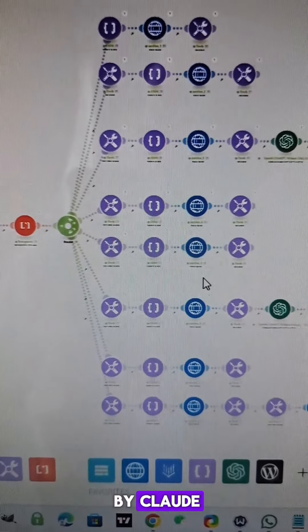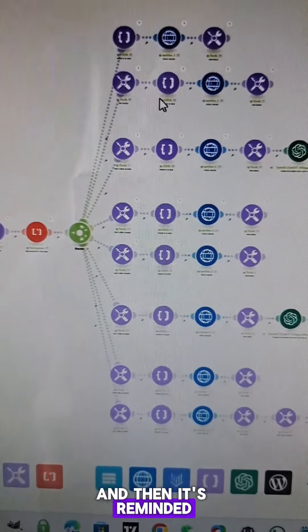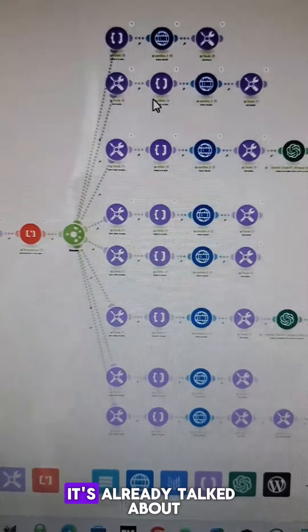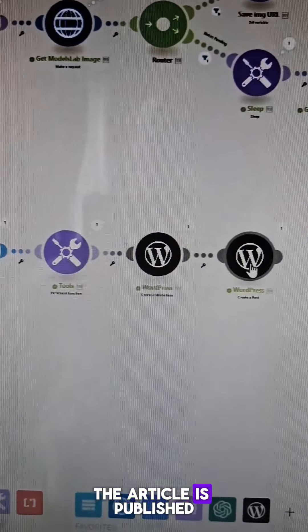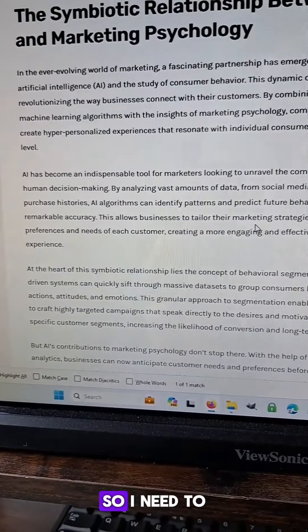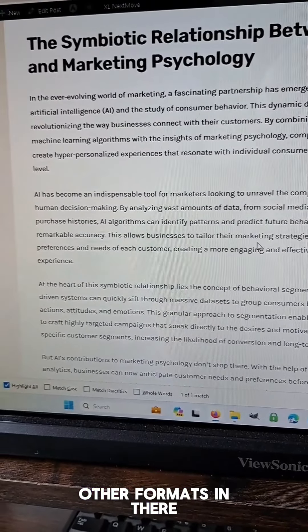One by one, each section is written by Claude. However, the previous sections are included in the call, and it's reminded of what the next section is going to be — so it's all a logical flow and doesn't repeat anything it's already talked about. The article is then published in draft form on my website. I need to prompt Claude to add bulleted lists and other formatting to avoid just blocks of text.